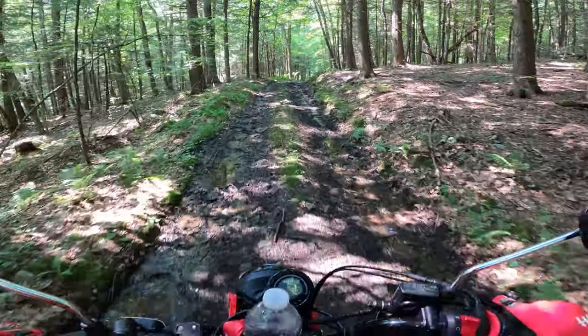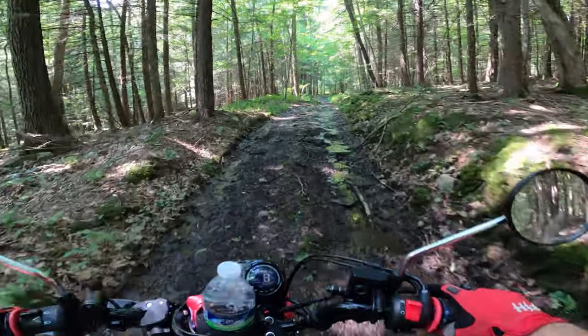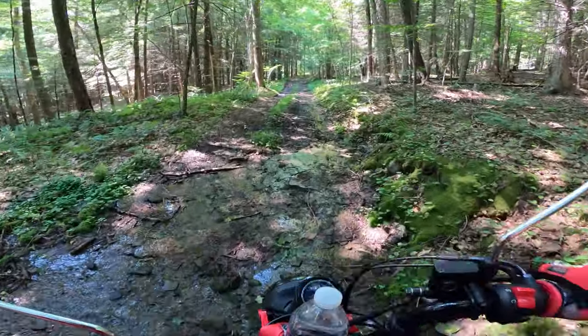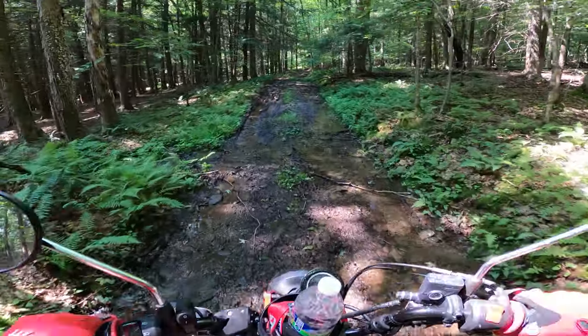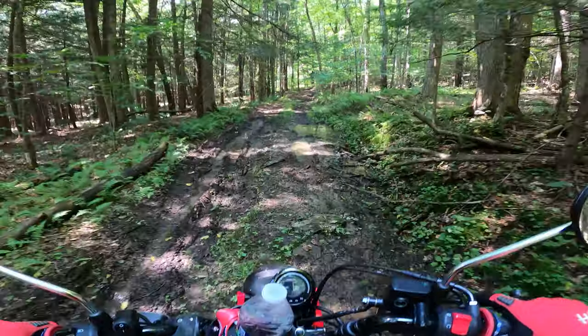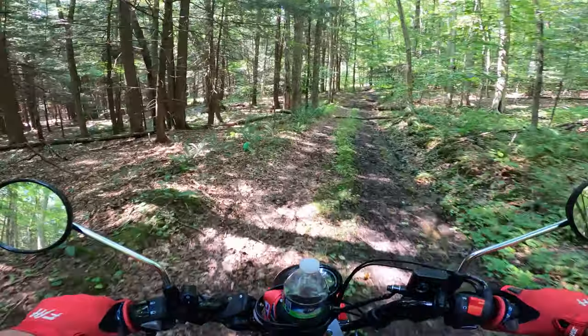This Trail is more blending the lines of adventure scooter, and people hate when I call this bike a scooter. It's not a scooter purely in the sense of a feet-in-front-of-you type of automatic transmission scooter, but it's kind of in the feel of a scooter.